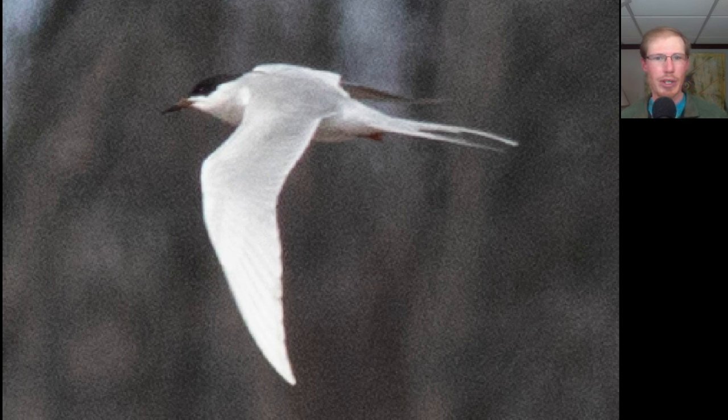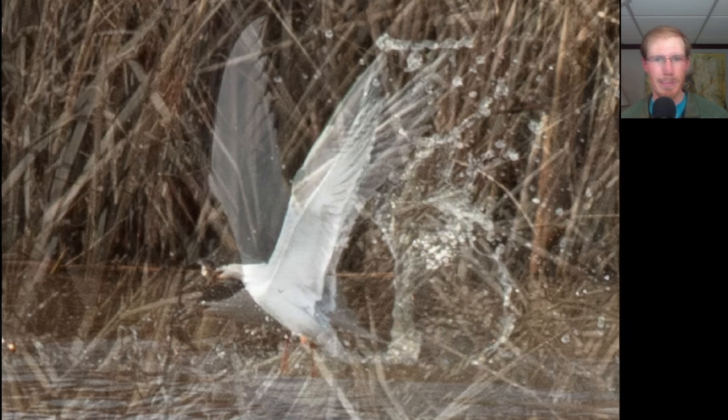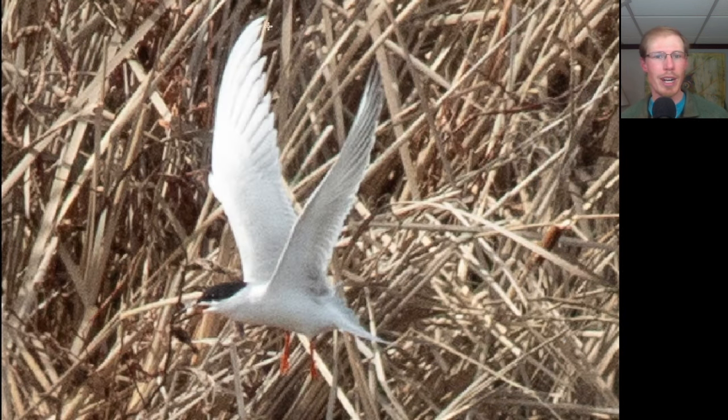Here we have a Forster's tern. Notice that as we get out to the primaries, the wings become whiter than the inner part of the wing which is more gray, and also notice the long forked tail. Here's one of the Forster's terns catching a fish — again notice the whiter primary feathers. Also note that Forster's terns are white underneath compared to common terns which are gray underneath, and Forster's terns have more of an orangish leg color compared to common terns which have a slightly darker red leg.